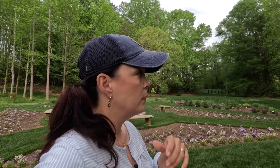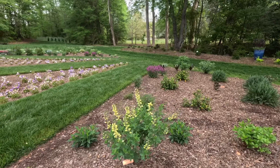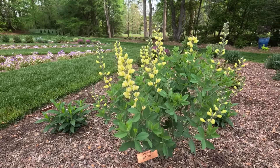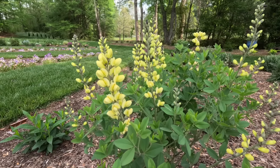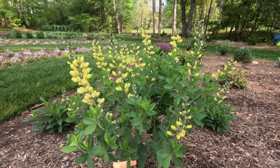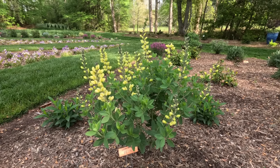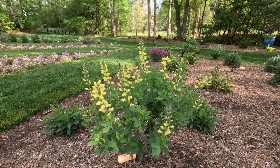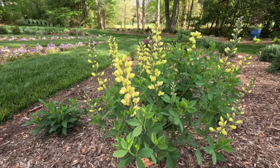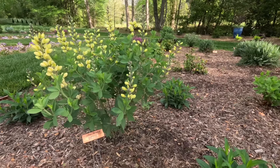Baptisia is a wonderful perennial early spring bloomer. Lemon Meringue is just the softest, sweetest yellow with very upright stems and flowers. My Lemon Baptisia at home is easily three feet wide and three to four feet tall at the height of the season — a huge perennial. All the flower beds have baptisia in them but they're all different varieties because I wanted to show you as many different types as possible.